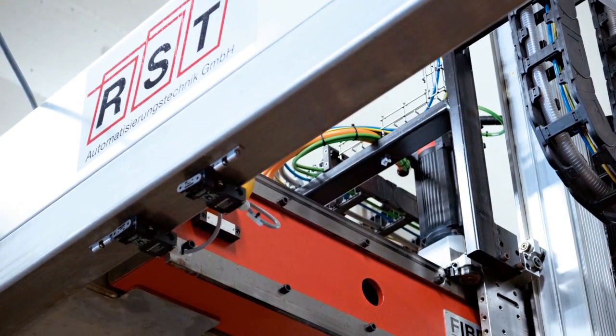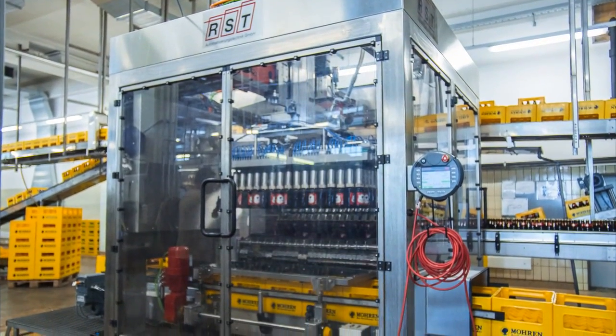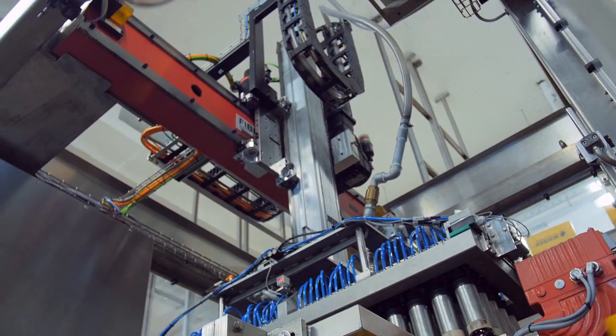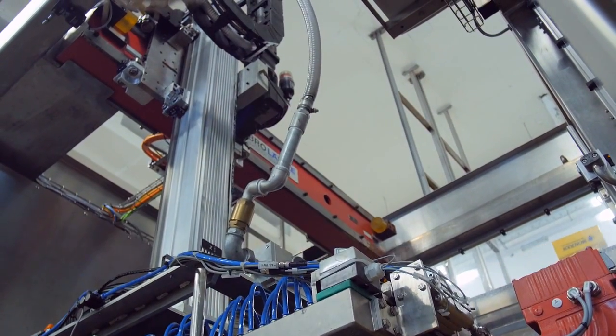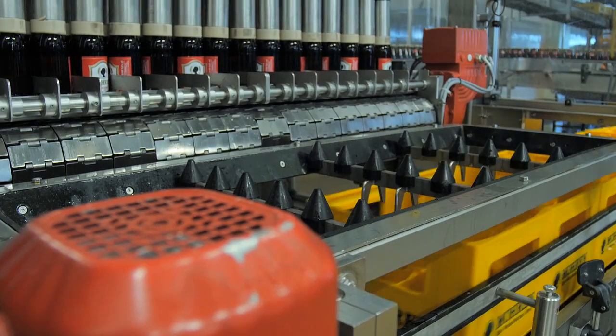RST Automation Technology in Barbing, near Regensburg, has thus developed a decentralized packer with special grippers for the brewery. These can handle all types of bottles at the brewery, whether PET or flip-top. The grippers of the four-headed packer carefully lift each individual set of bottles into the crate using vacuum technology.